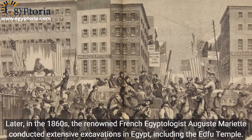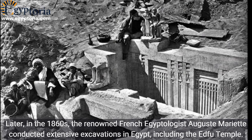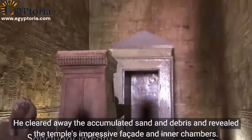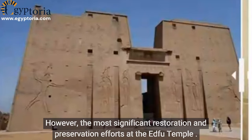Later, in the 1860s, the renowned French Egyptologist Auguste Mariette conducted extensive excavations in Egypt, including the Edfu Temple. He cleared away the accumulated sand and debris and revealed the temple's impressive facade and inner chambers.